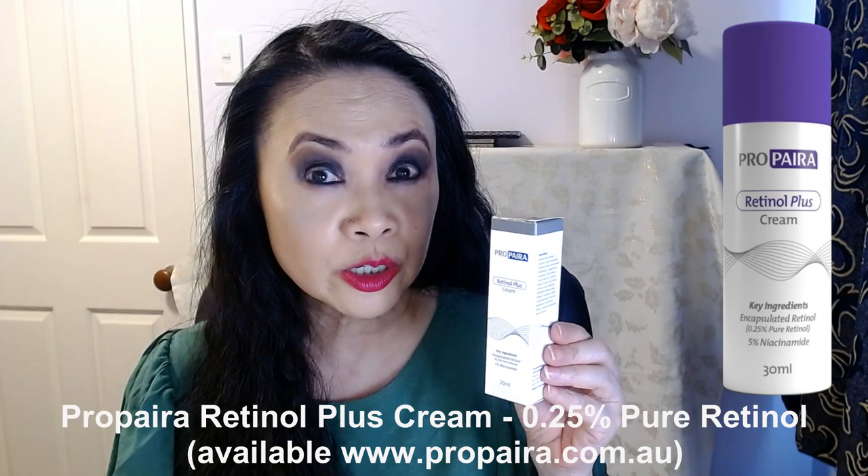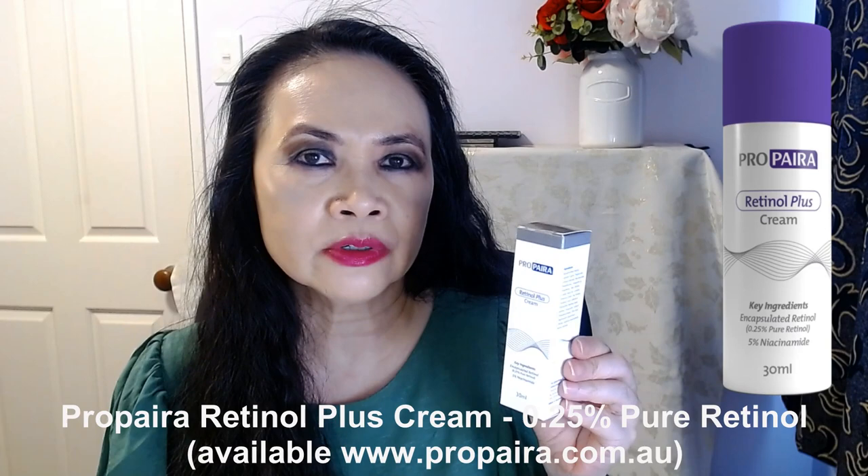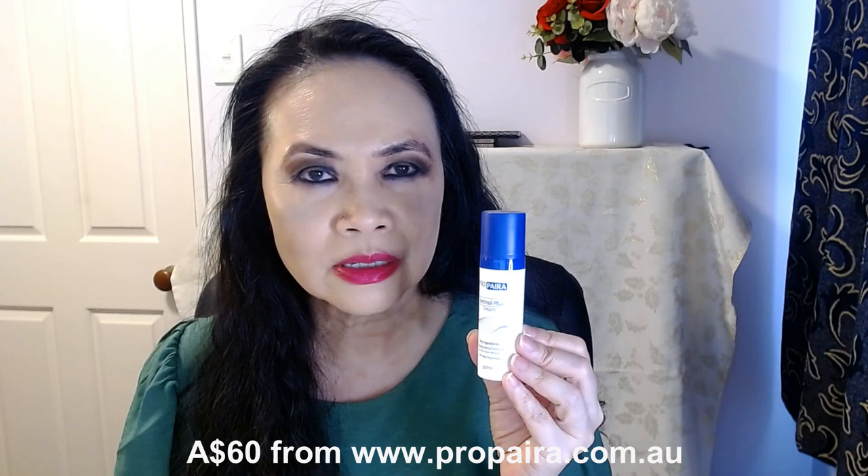You can't have a best skincare list without a retinol product. My retinol product of the year is by the brand Protyra — a newish Australian brand. This is the entry-level pure retinol at 0.25%, which is a mid-range retinol. I am just loving this retinol product; I'm really seeing results on my skin, and the price is fantastic. This 30ml tube is 60 Australian dollars — so under 100 bucks.